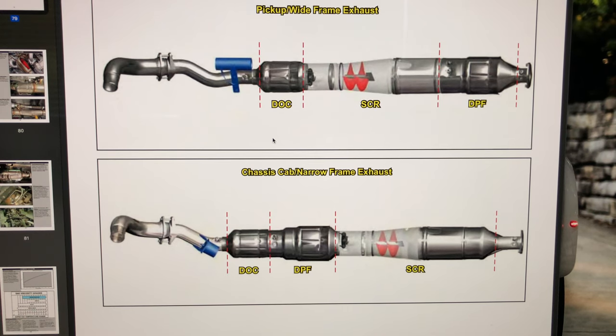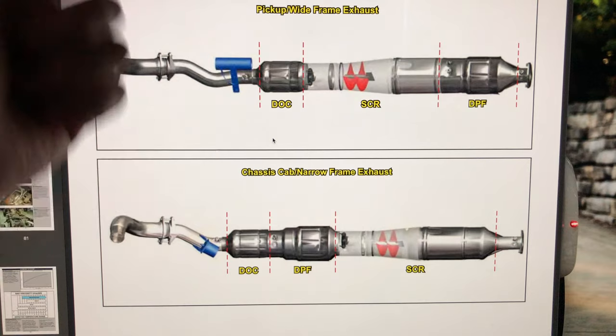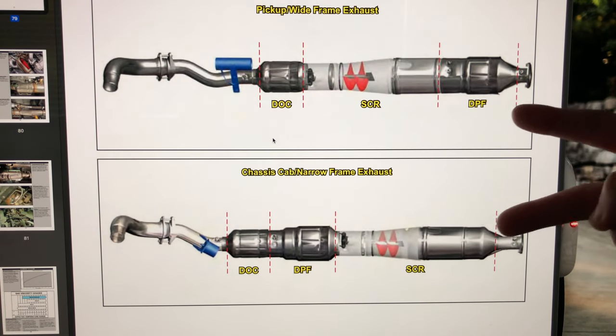I wanted to do a brief video on the diesel emissions exhaust system. There are a lot of people out there who don't understand this stuff. Some people say they've never experienced a regen, so that truck must not regen — but your truck regens. It's supposed to be seamless; you're not supposed to know. If it tells you, it just means your DPF is extra full. We'll get to how it works: the DOC, the SCR, the DPF, and so forth.